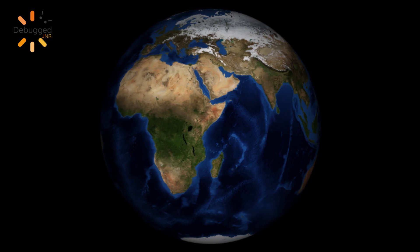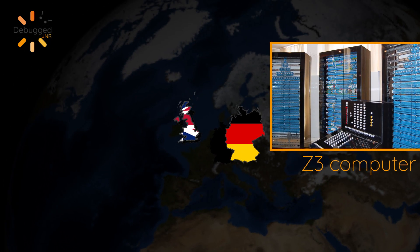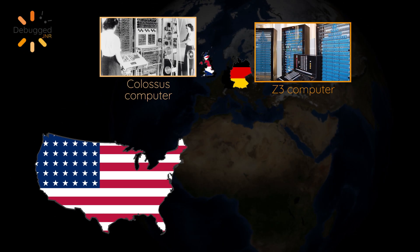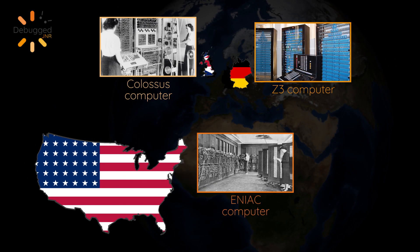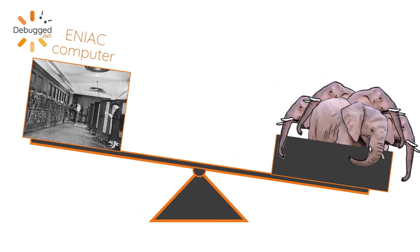It wasn't until more than 100 years after Babbage that the first general-purpose computers were built. During the Second World War, because all the world was at war, all the countries were trying to advance their technology. In Germany, you had Z3; in the UK, you had Colossus; and in the States, you had ENIAC. These computers were still very different from what you're used to right now — for example, ENIAC weighed 30 tons, the equivalent of five elephants.